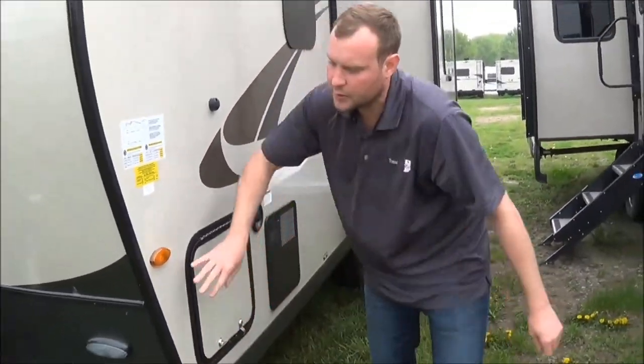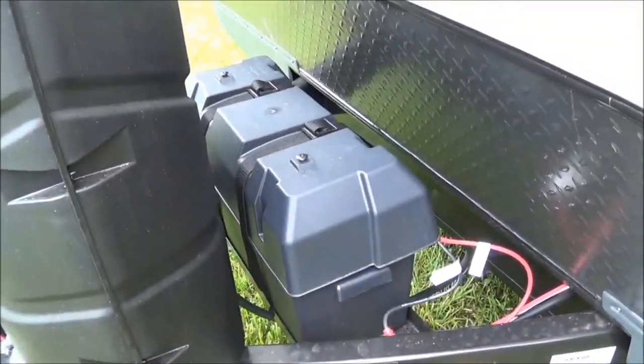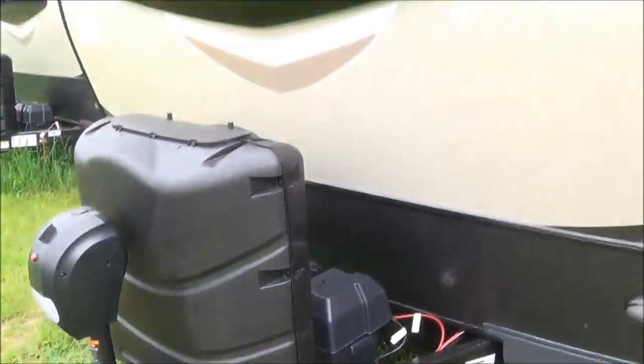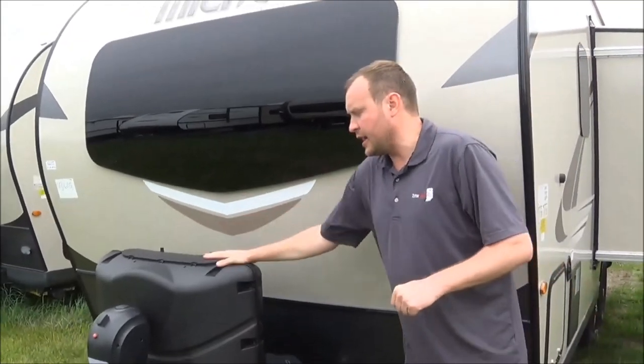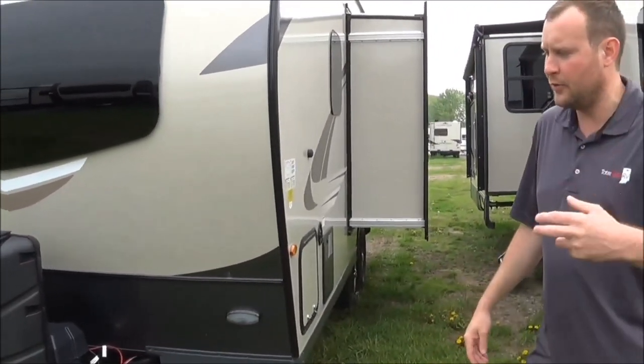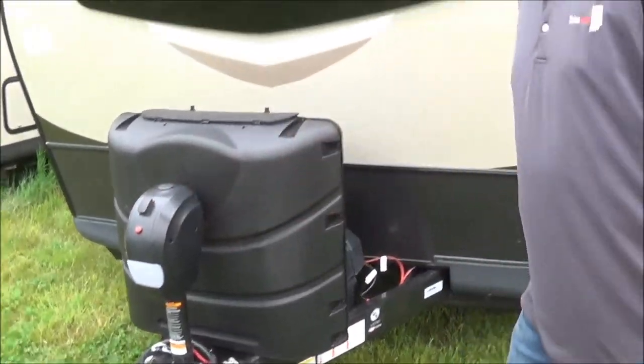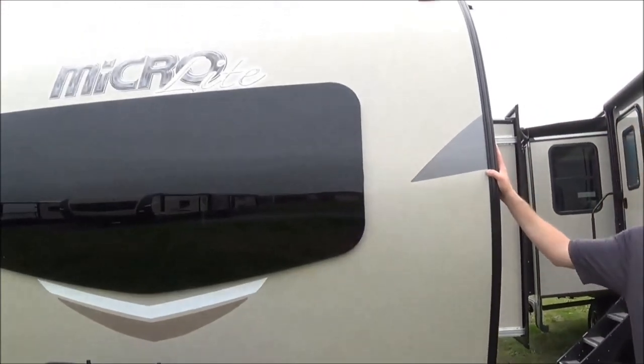Moving around the coach, you're going to have access to two batteries. Of course, when you buy from Total Value RV, we're going to give you one free battery. And then you're going to have two 30-pound propane tanks. The option power tongue jack is available as well.